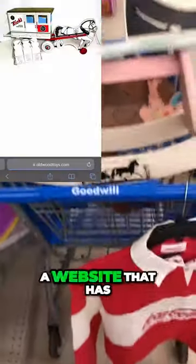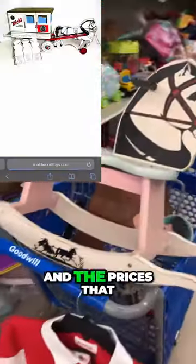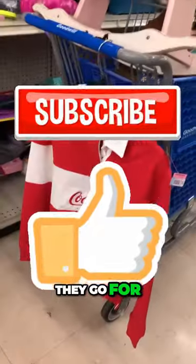This thing is super old and it is really neat. I found a website that has all of their old toys and the prices that they go for, and we're definitely out on the hunt for super old toys — let's see what they get.